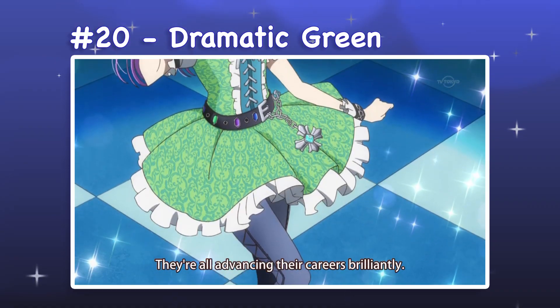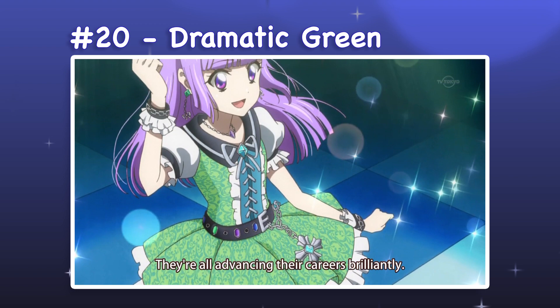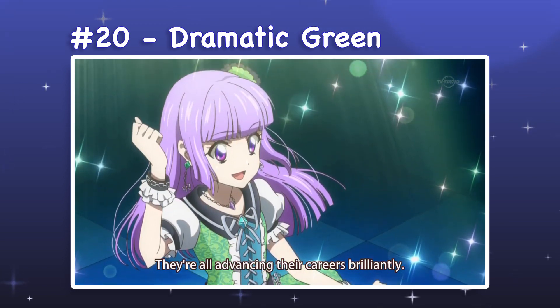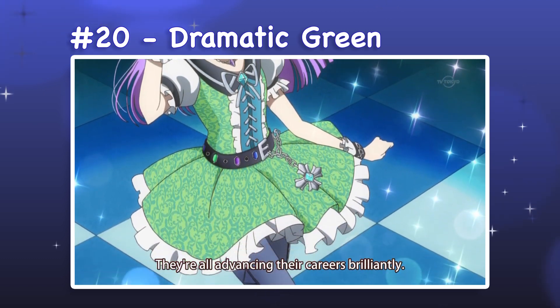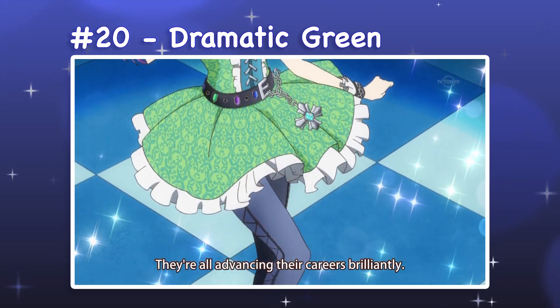20. Dramatic Green. Dramatic Green is a dress and ankle boot set with tights. This outfit has a pleasing analogous color scheme with subtle accessories, which make it a relatively simple design. The feminine silhouette is cute, and I appreciate details like the lace pattern on the tights and the gems embedded in the belt.